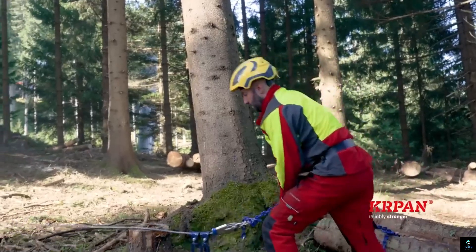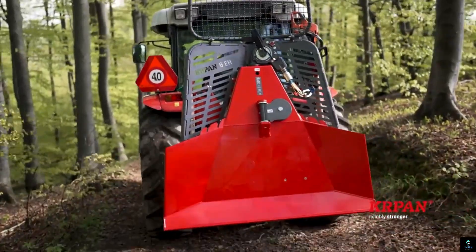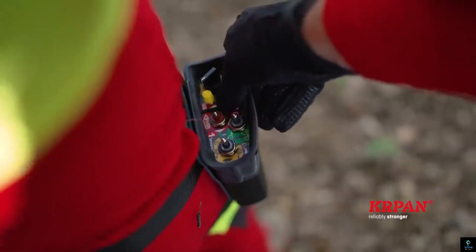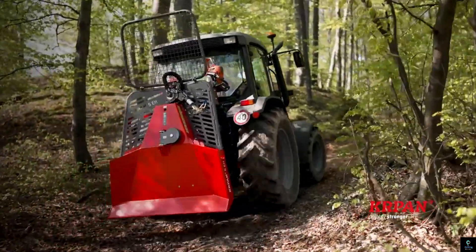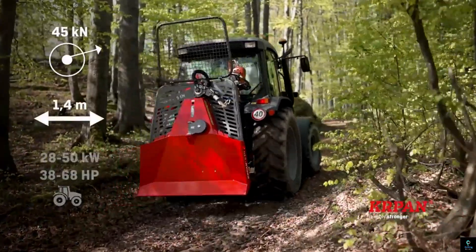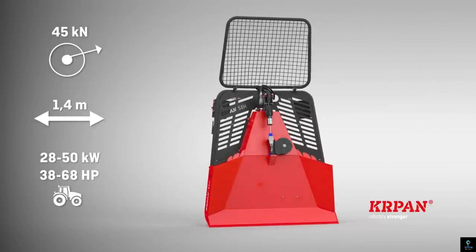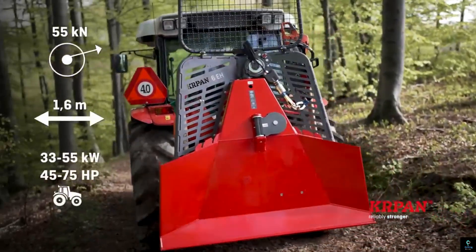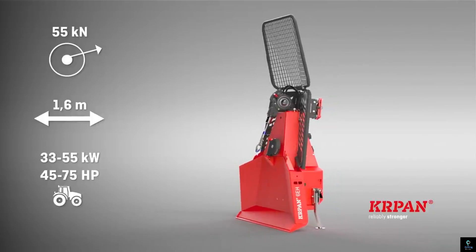Number six: KRPN Hydraulic Logging Winch. The KRPN Hydraulic Logging Winch is a powerful and reliable tool designed for efficient timber extraction and forestry operations. Built with high-quality materials, it offers exceptional durability and performance in demanding environments. The hydraulic mechanism provides smooth and controlled pulling power, allowing for the safe and efficient handling of heavy logs.